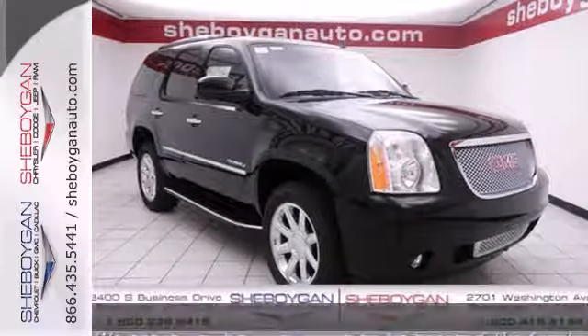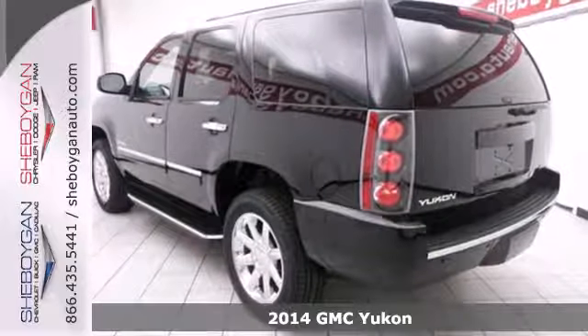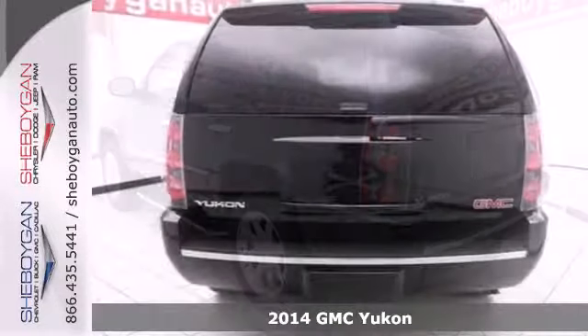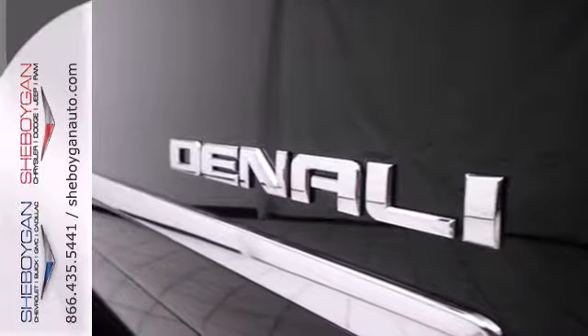Here's a 2014 GMC Yukon Denali. You've hit the jackpot with this luxurious family SUV. The V8 engine provides plenty of power to haul your toys while the spacious interior keeps you extremely comfortable.